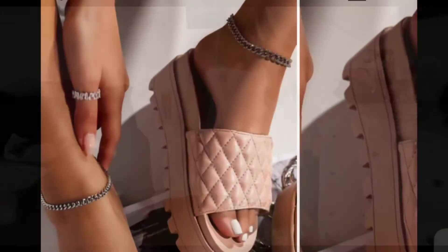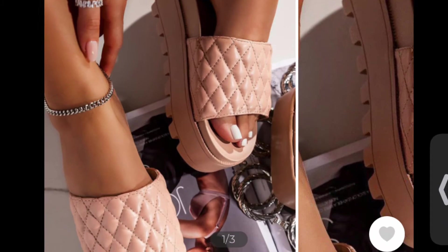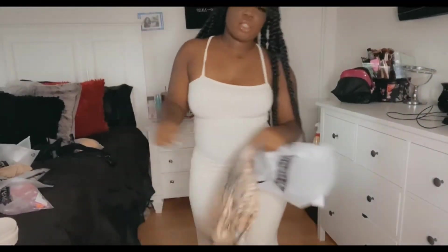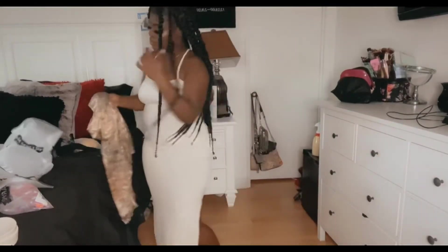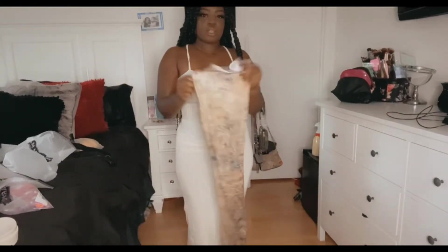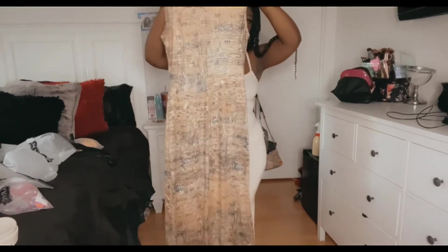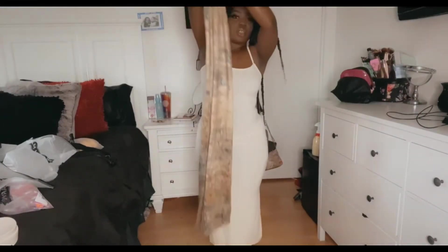The next dress I got was this one. It's almost like a turtleneck-type dress and it has this print on it — it's like tan. It reminds me of like an Egyptian print. It has a high neckline and this dress goes all the way down to the floor. Let's see how it looks.